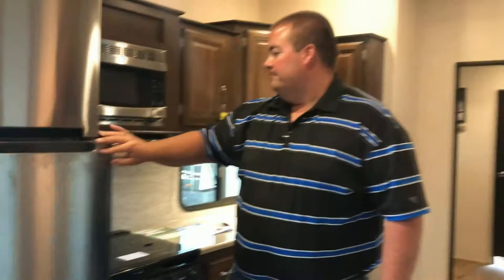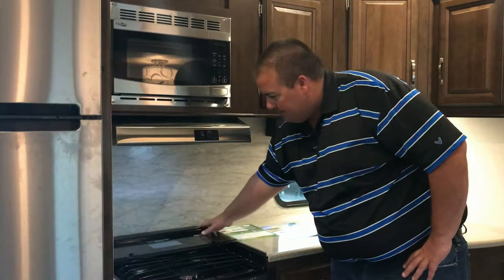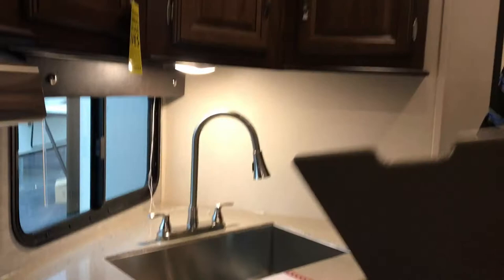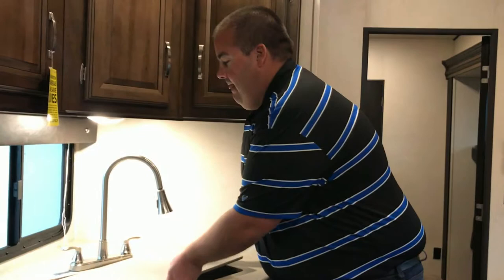We have a glass top oven which gives you more countertop and food prep area than a regular oven, and it also acts as a backsplash to help keep grease off the wall. We also have solid surface LG countertops with an upgraded sink cover and a farmhouse stainless steel sink with a high rise faucet and pull-out sprayer.